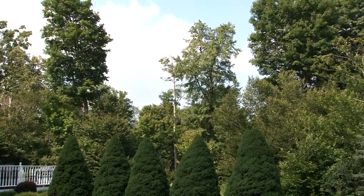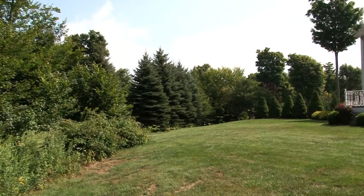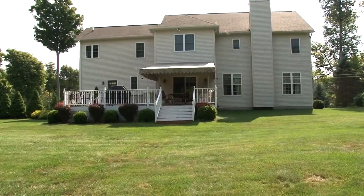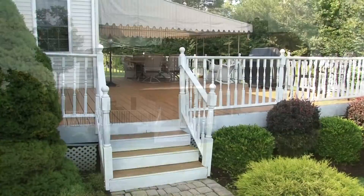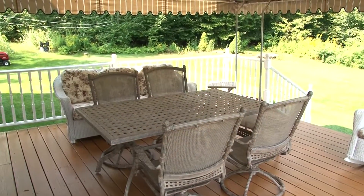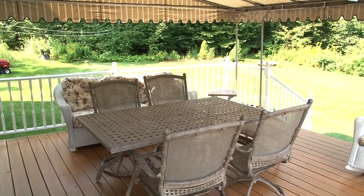The beauty of this tranquil wooded haven is certainly found in the backyard. Nature surrounds you from all angles and it's best enjoyed right here on your large backyard deck. It is a great spot for entertaining or catching some rays. If you are looking for some shade, this awning covers part of the deck.